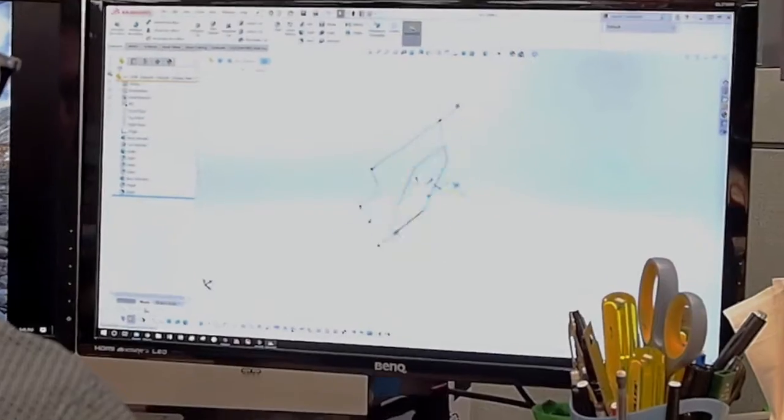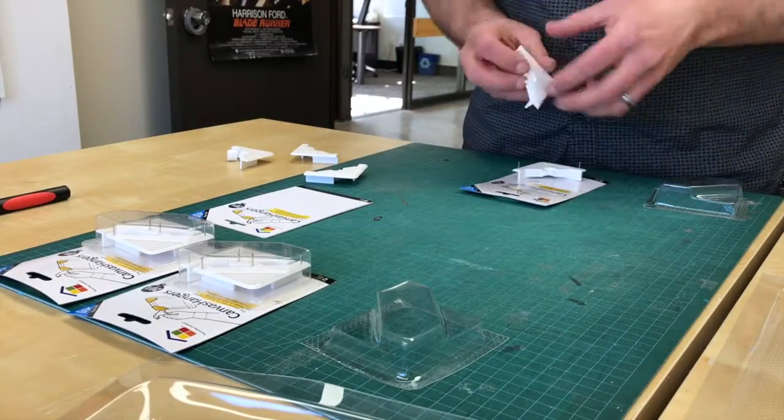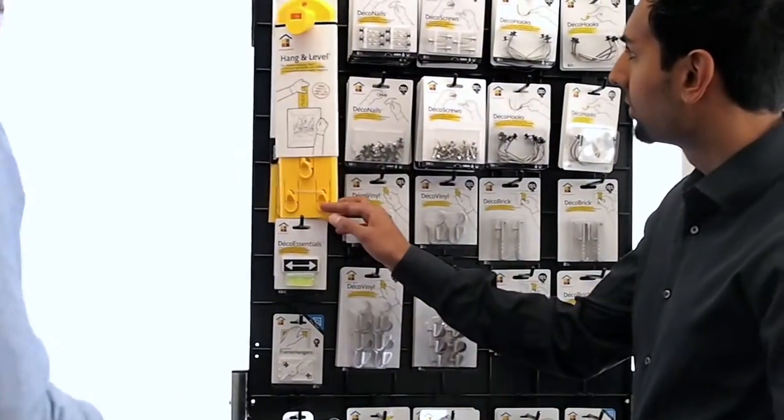Changes and new ideas can be generated quickly, and the FormBox makes it easy to produce production quality samples that we can assemble for review with our team and our customers.